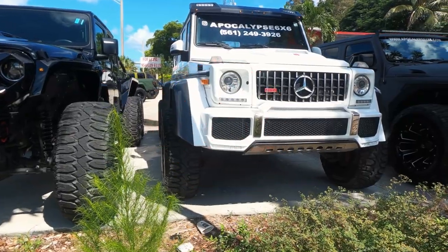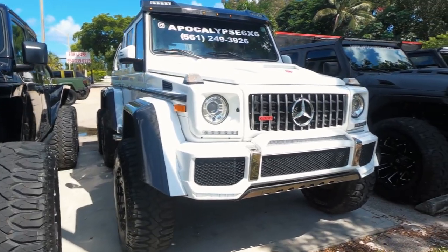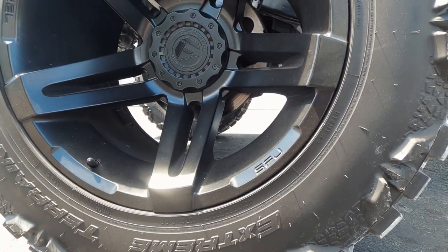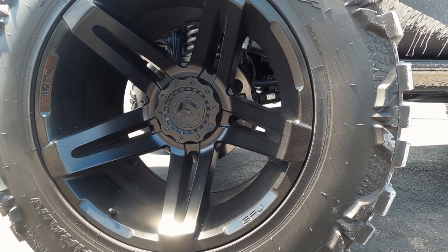SoFlo Jeeps started off modifying Jeep Wranglers, but now bases the 6x6 on the Gladiator. Owner Joe explained that part of the reason is that the Gladiator comes from the factory with Dana 44s front and rear, whereas the base Wrangler comes with Dana 30s and 44s, which aren't as beefy. Apocalypse 6x6 then heavily modifies the drivetrain from there.